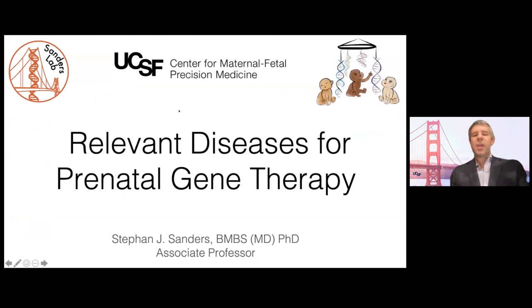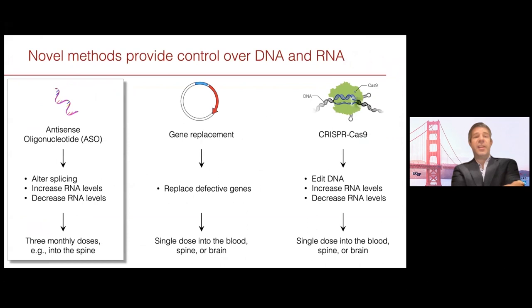I'd like to talk about the next topic, which is picking relevant diseases and disorders for prenatal gene therapy. This is a topic we've discussed a great deal in the Center of Maternal Fetal Precision Medicine. I'll start with the statement that it needs to be a disorder where we have the tool set to do it, and I'll take a few slides to talk about tool sets currently available. I'm going to concentrate on three different modalities of gene therapy.